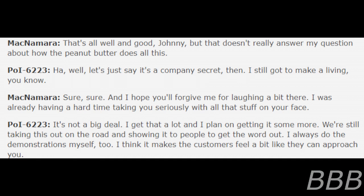Oh, that's all well and good, Johnny, but that doesn't really answer my question about how the peanut butter does all this. Well, let's just say it's a company secret — I still got to make a living, you know? And I hope you forgive me for laughing a bit, dear — I was already having a hard time taking you seriously with all that stuff on your face. It's not a big deal; I get that a lot, and I plan on getting it some more. We're still taking this out on the road and showing it to people to get the word out. I always do the demonstration myself too — I think it makes the customers feel like they can approach you.